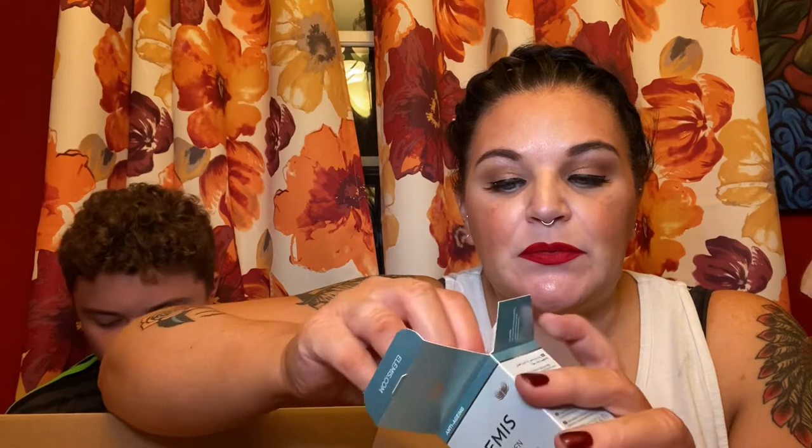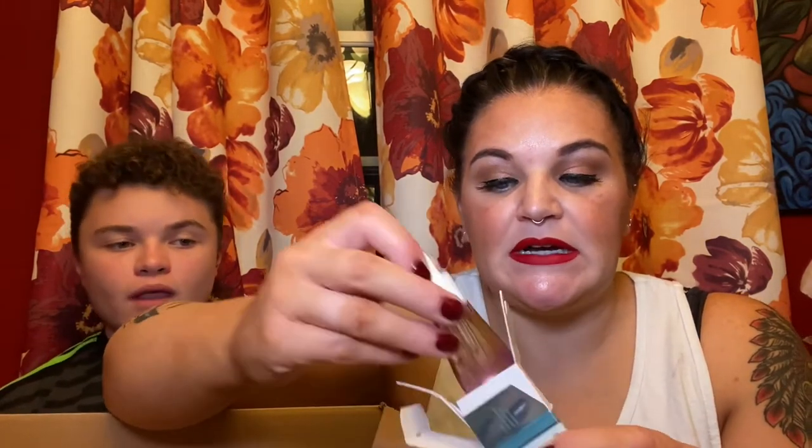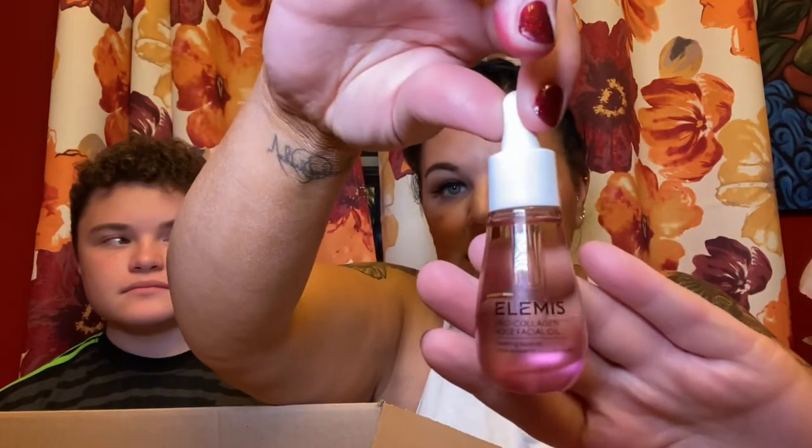This is something I got in a previous BoxyCharm box — it's the Elemis Pro Collagen Rose Facial Oil. I really liked it last time, and I think the retail value was like $89 or $90. I really, really did like the formula — it smells just like rose petals when you put it on. So I actually purchased this one. I believe I got it for like $12. It's like a serum that has collagen and rose oil.